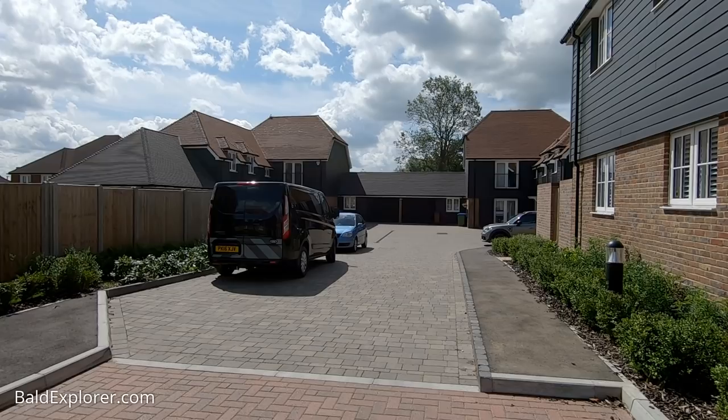I've turned up somewhere which is not where I normally frequent — a whole load of new builds in Billingshurst in West Sussex. I've been dragged here by one of my viewers, Windmill Bob.